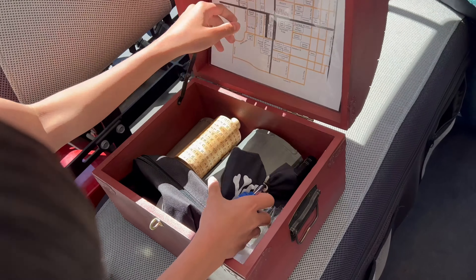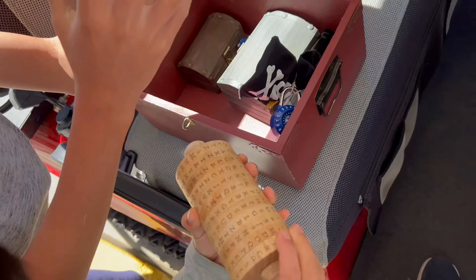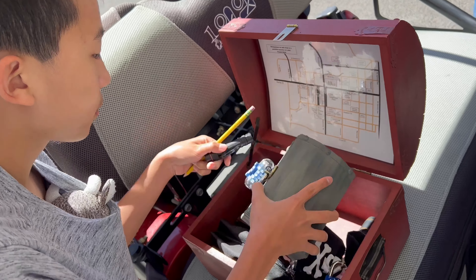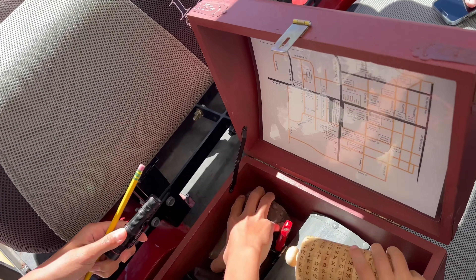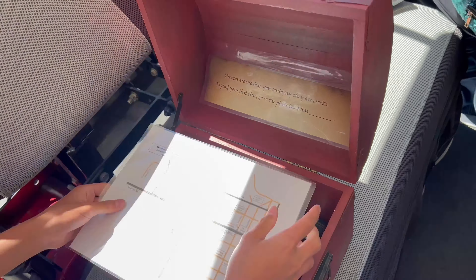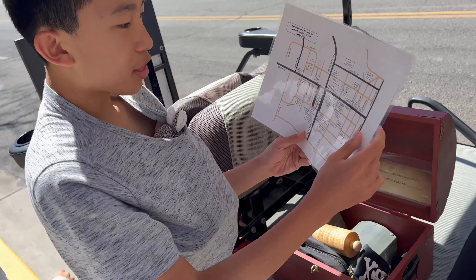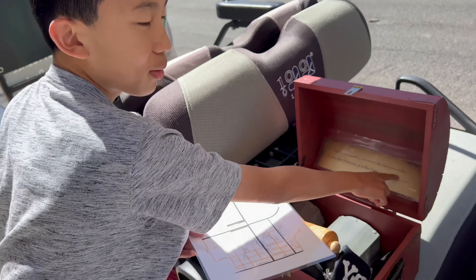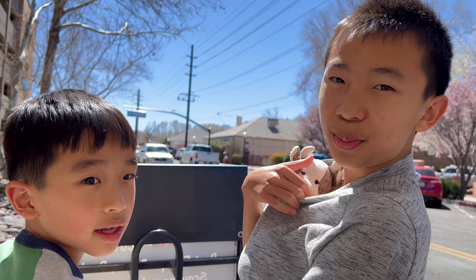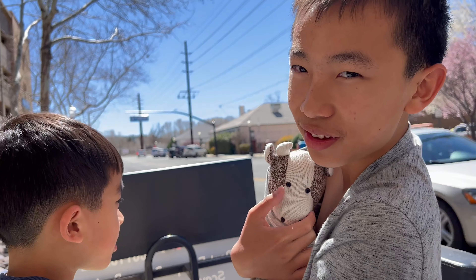We should just go to the place with books — is the library the only place? I think the library is the only place with books, because books rhymes with crooks. So let's go there. We're headed to the library — it might be right, it might be wrong. Brother's going to tell a pirate joke: what's a pirate's favorite exercise? The plank. This is the courthouse — we walked by it yesterday and there are local artists who have their sculptures there.